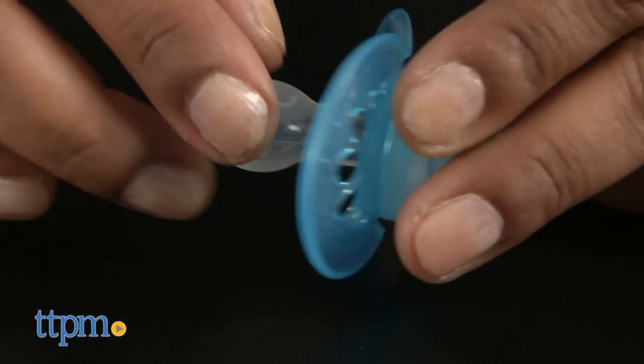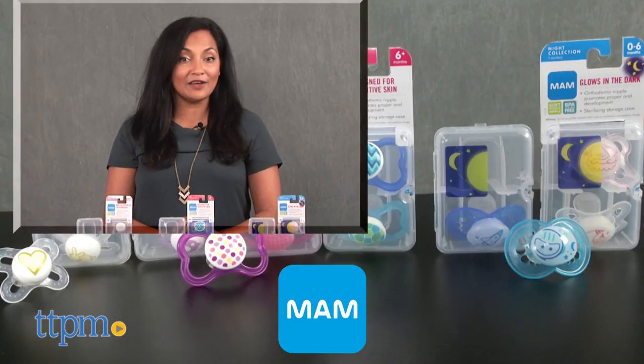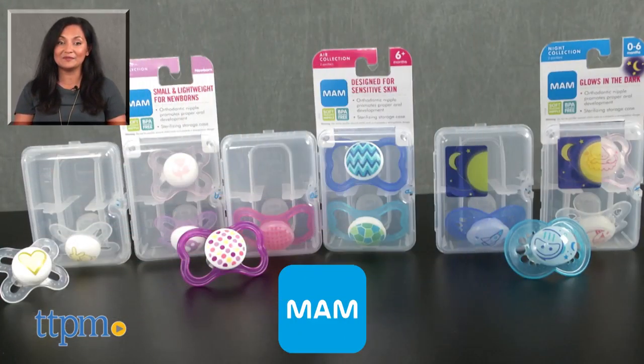Each of these are sold separately and made by MAM. For more information including where to buy and current pricing, come find us at TTPM, and make sure to subscribe to our YouTube channel for more reviews every day.